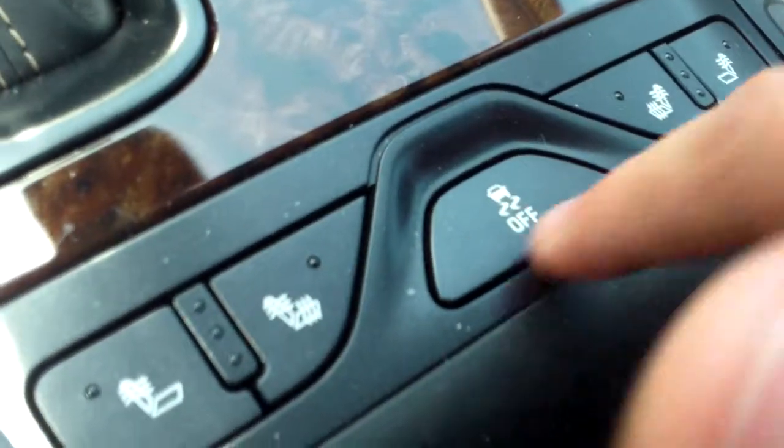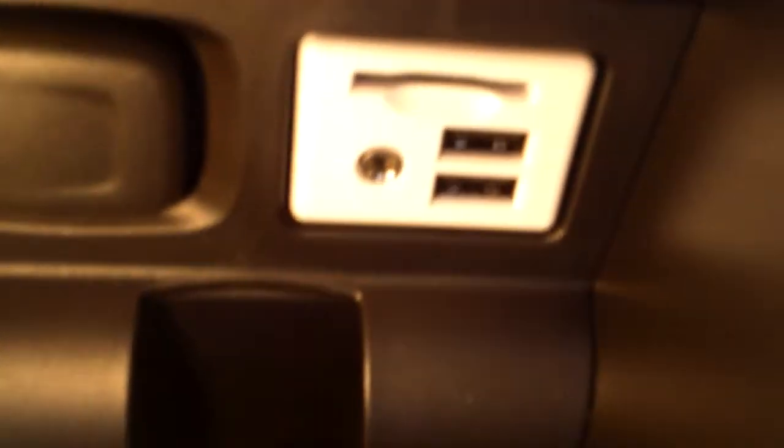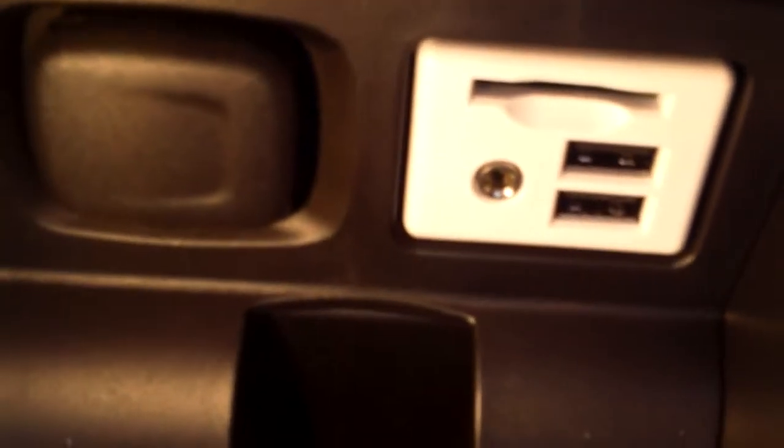In here you also get a 12 volt charger and your heated seat functions right here next to your traction control. Pop this open and you can remove the insert — down below there are a couple USB ports, an SD card slot, an auxiliary jack, and a 12 volt charger.